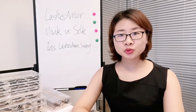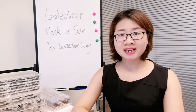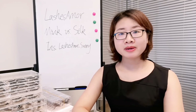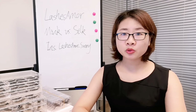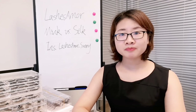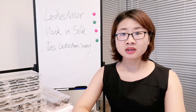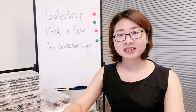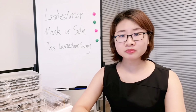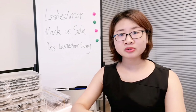We all know that lashes are mainly two kinds from the material point of view: mink lashes and silk lashes. Many people are still wondering what's the difference between them. Today we're going to talk about the difference between these two kinds of lashes. I got some samples of mink lashes and silk lashes, and we will try to compare them and also burn them to see the material difference.